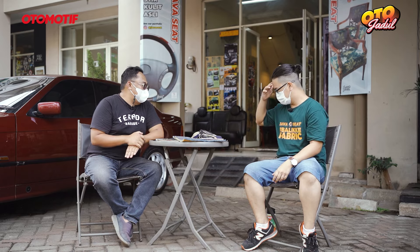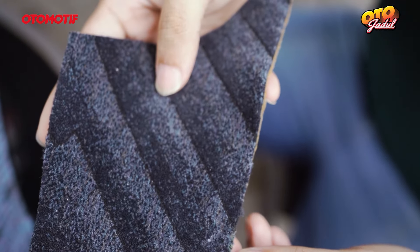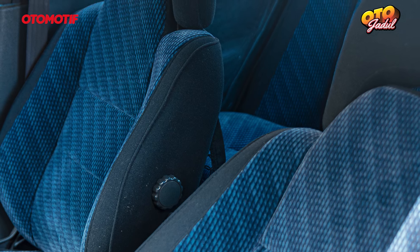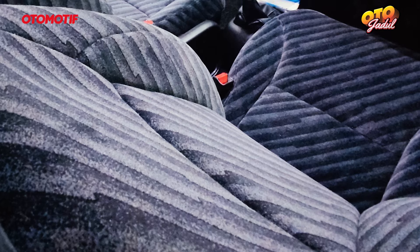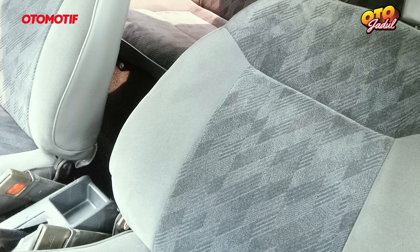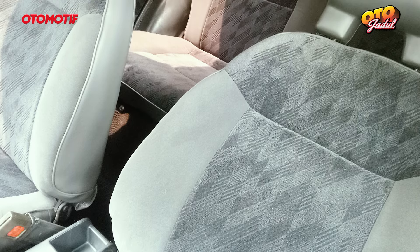Total ada sekitar berapa? Gak pernah ngitung, mungkin sekitar hampir 50 motif. Hampir 50 motif teman-teman. Jadi sebenarnya sesuai keinginan juga ya - punya mobil retro, mau punya konsep sendiri tapi fabric, bahannya tinggal mix and match sesuai tema. Tinggal ke sini ngobrol dulu, mau dibangunnya kayak apa. Kita saling sharing, akhirnya ketemulah - cocok nih pakai fabric ini.